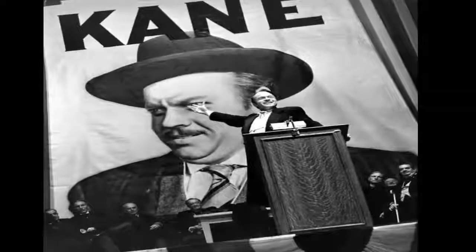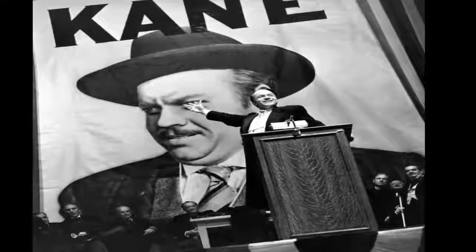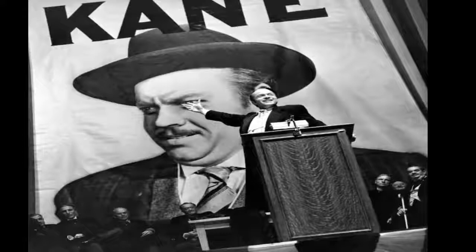Number 4: The estate's name is Xanadu 2.0. For those who don't get the reference, Xanadu is the estate of Charles Foster Kane in the movie Citizen Kane, which is itself a reference to Samuel Taylor Coleridge's poem Kubla Khan: "In Xanadu did Kubla Khan a stately pleasure dome decree."